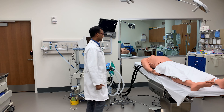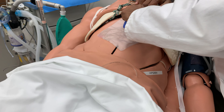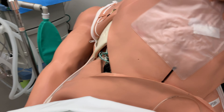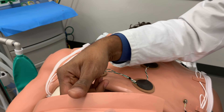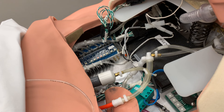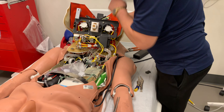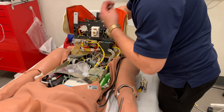As you can see in this simulation, we have a very high-tech mannequin, which has a lot of tubes and wires inside. It is no less than a very high-tech robot. This mannequin can do a lot more than you can think of.